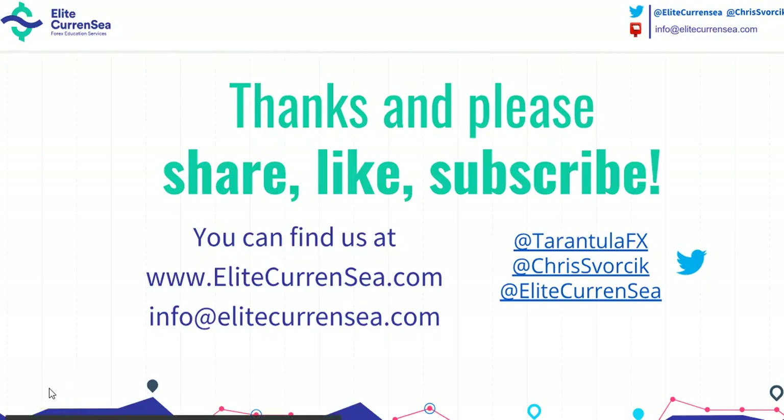That was it — less to discuss than usual perhaps, but still hope that this video helps in some ways. If it does, we'd definitely appreciate your share, like, and subscribe of course. Above all, wish you good trading. More free analysis you can find at EliteCurrency.com. Cheers.